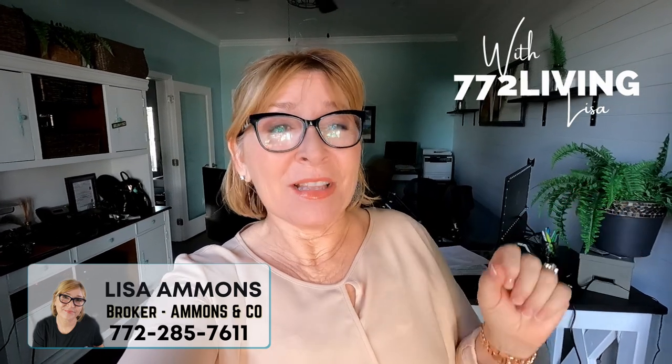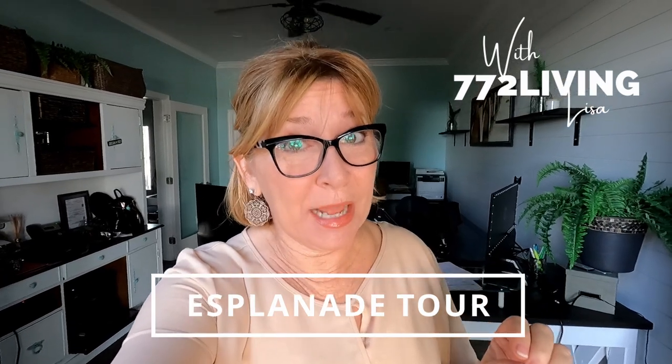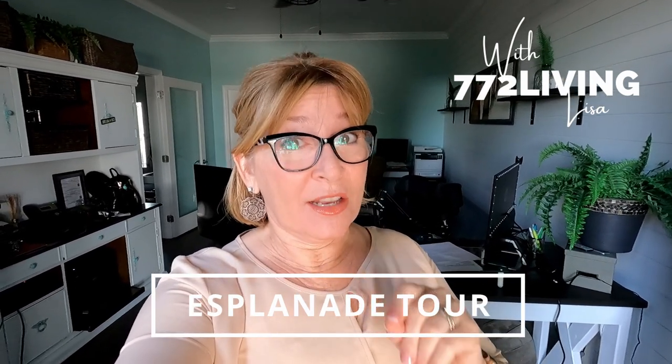Good morning, good evening, good afternoon — whatever time you're watching this, hello. I'm going to be running out to Tradition this morning. I've actually got a property walkthrough, and I thought, what the heck, let me just pop into Esplanade. I did post a video yesterday on Esplanade — it did launch — and I thought, well, let me just go by and see if I can get some additional photos of what's happening in that community so I can share it with you. This is kind of like a down-and-dirty drive-by, and that's what we're gonna do today.